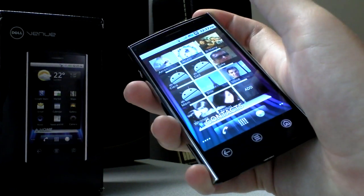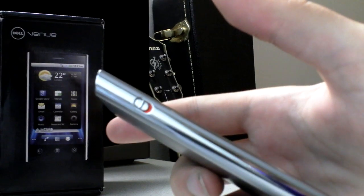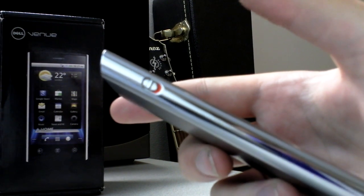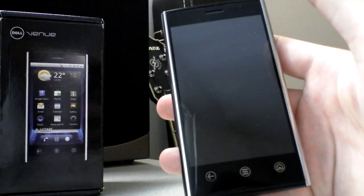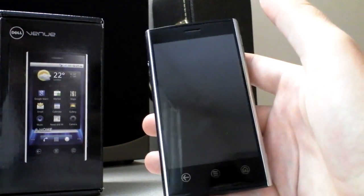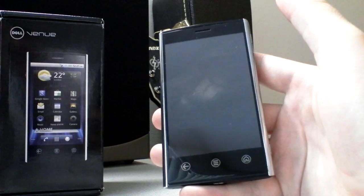The Dell Venue actually has some nifty hardware features. You see this little switch on the left side of the phone — this is a silencer switch. You flip it up and you see the little orange part come up there, and it actually turns the phone into silent mode. So you don't have to take your phone out of your pocket to make it quiet, which I think is amazing. The fact that nobody else has come up with that on an Android smartphone is just crazy.